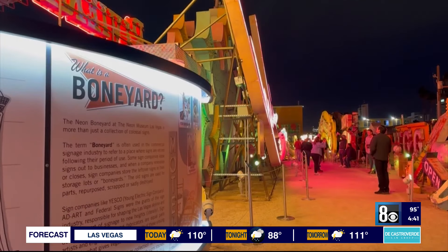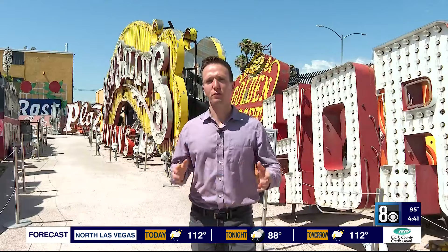We had 200,000 visitors that came through last year and we turned away 30,000. Here at the museum's current site, they have outgrown this area with a lot of their signs sitting in storage.